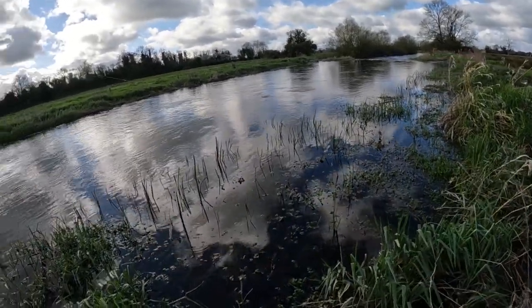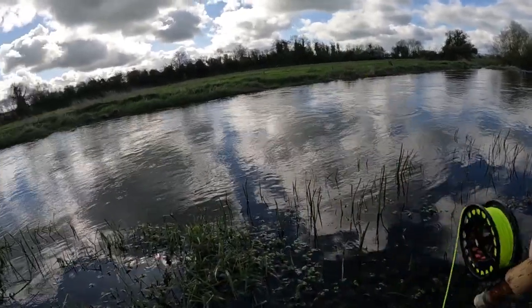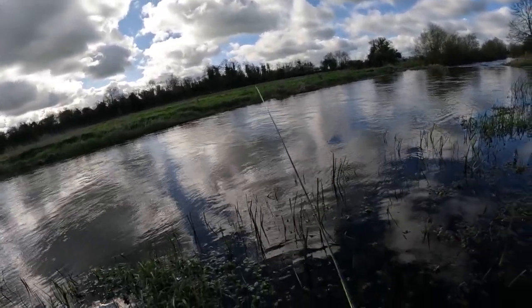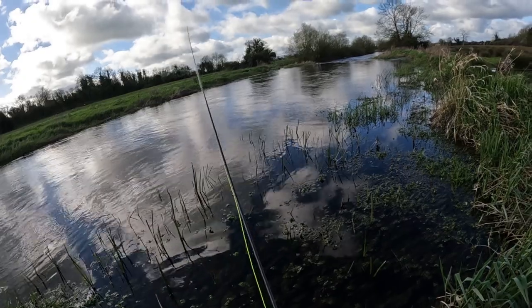Oh yes! He got off — and he looked like a nice fish. He felt strong anyway.